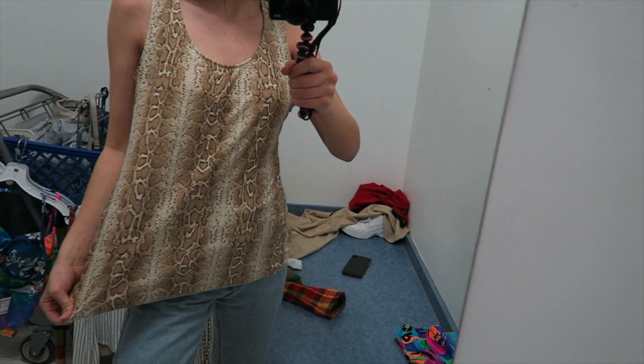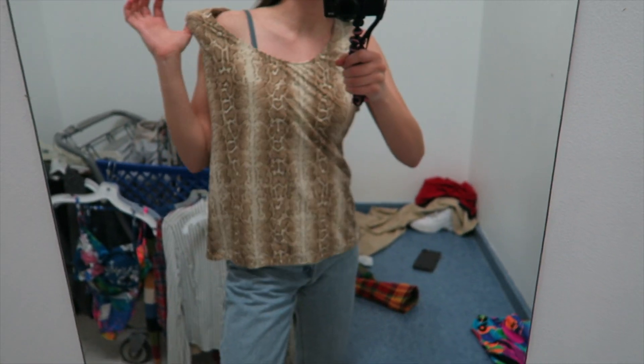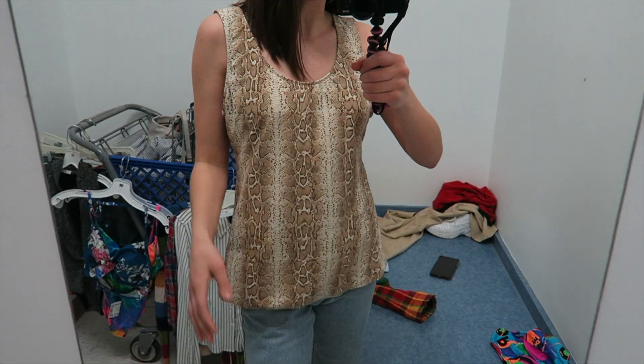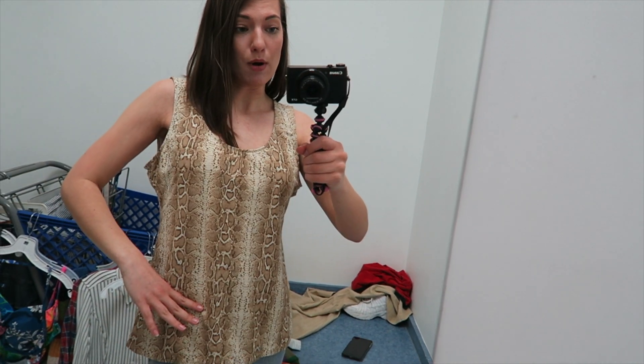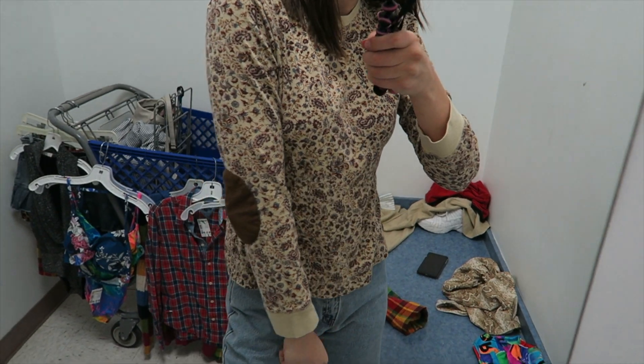The next thing I grabbed is this shirt — it's like a snakeskin tank top and it is way too big. This is why I look in other sections that aren't my size. This pattern is super in right now. I think what I'm gonna do is buy it just for the material and then cut off the top, add elastic to the bottom, and make a tube top.